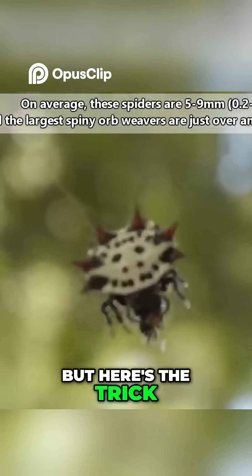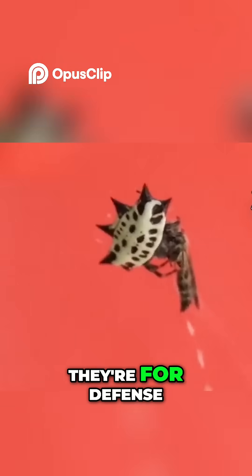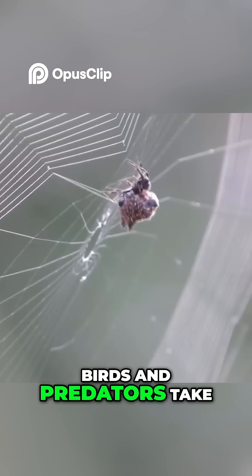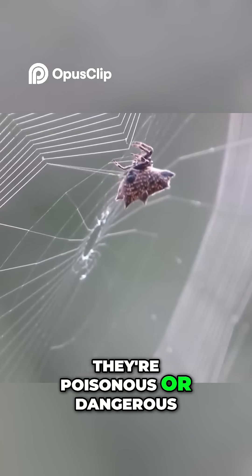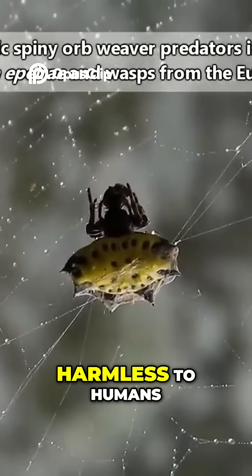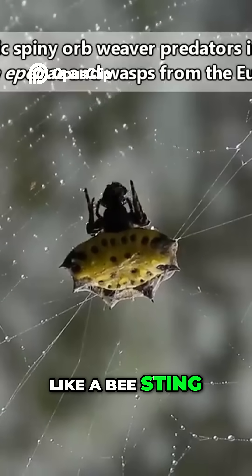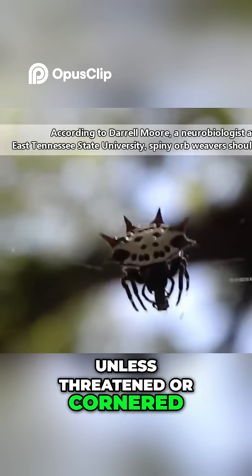But here's the trick: those bold colors and spikes aren't for attack — they're for defense. Birds and predators take one look and assume they're poisonous or dangerous. Truth is, spiny orb weavers are harmless to humans. Even their bite is mild, like a bee sting, and they're usually docile unless threatened or cornered.